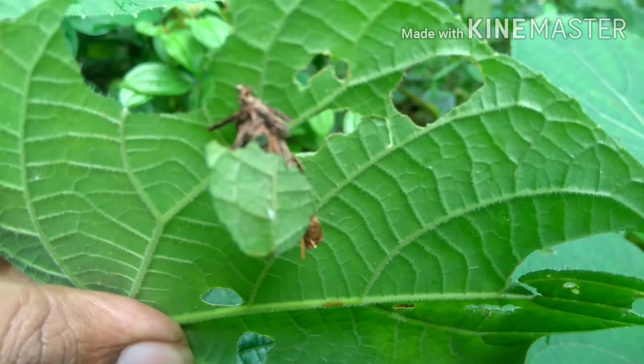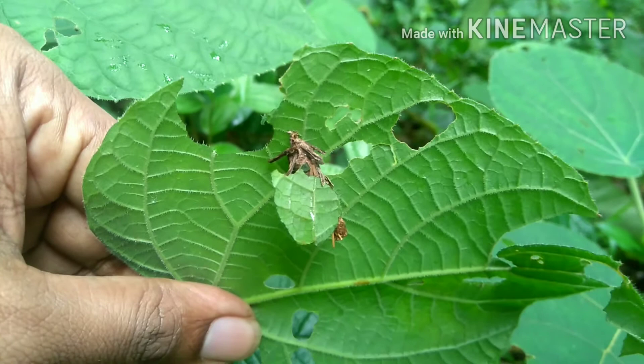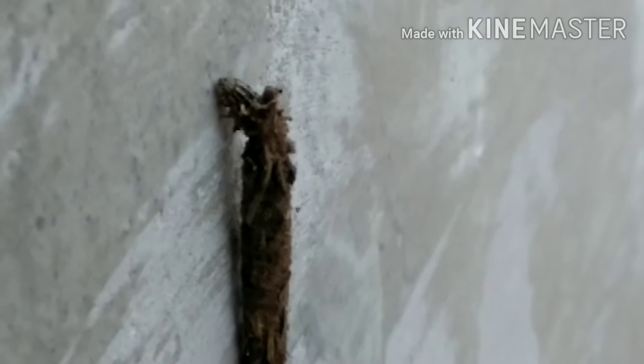It is now hanging. It will transform into another form, and several days after, the butterfly will come out. Let's see it step by step. After a few more days, I found this cocoon has become extremely dried.